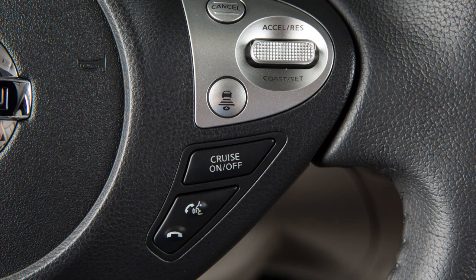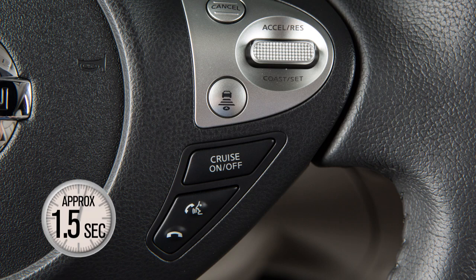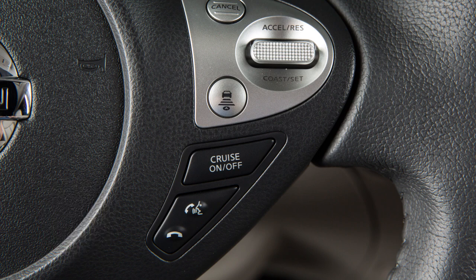To operate Siri Eyes Free, press the Talk button on the steering wheel for approximately 1.5 seconds. Speak a command. Wait for Siri Eyes Free to reply. Within 5 seconds, press the Talk button on the steering wheel to reply or give another command.